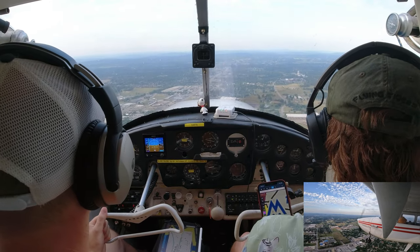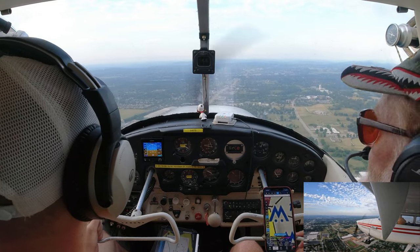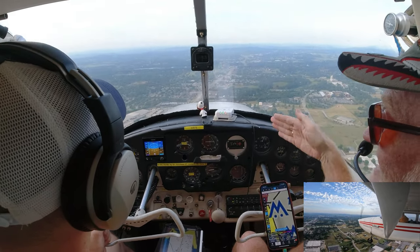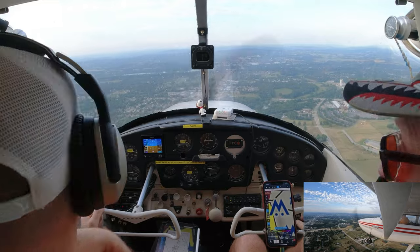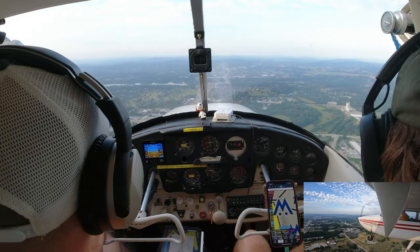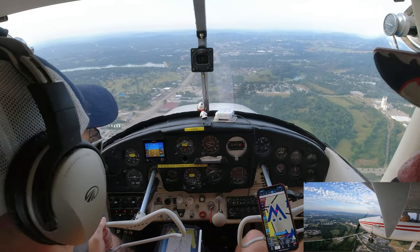Since he cleared us for the option, we're ready to turn base. Turn base when the airport is 45 degrees behind you — that's about a mile if you're 1,000 feet up. Pull the power back to 1,700. You can put in 10 degrees of flaps on base or wait until final. Make sure you're going below 100 miles an hour. I put them all in when I know I've got the airport made. Some people do the checklist three times — downwind, base, and final — it gives you more time to rehearse.